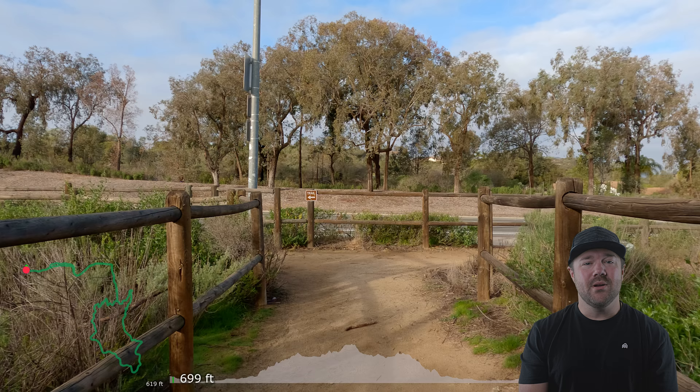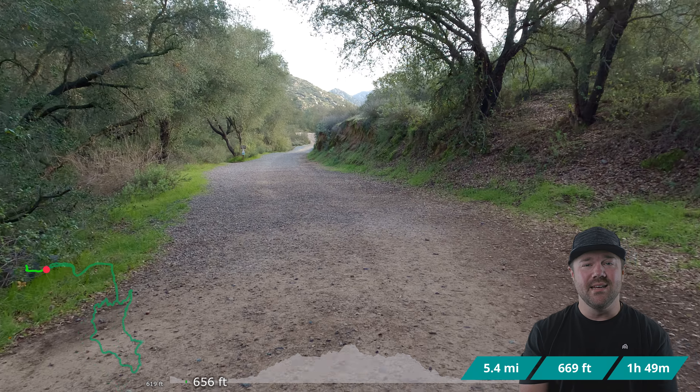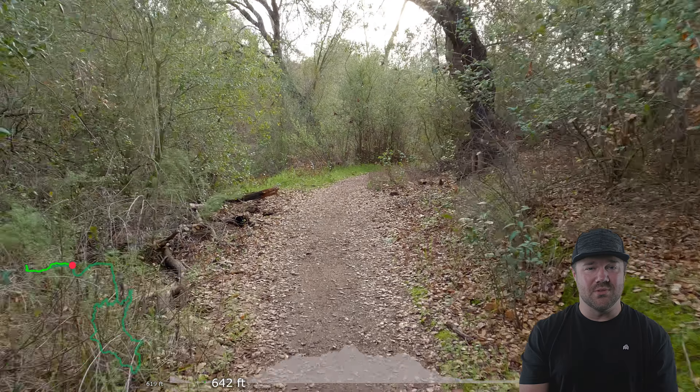What's up adventure fam? Today we are going out to Blue Sky Canyon Trail. This is 5.4 miles with 669 feet of elevation gain and it took about 1 hour and 49 minutes round trip. This is located near Poway and is part of Blue Sky Ecological Preserve.